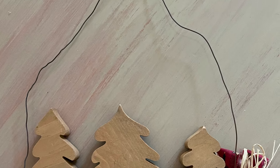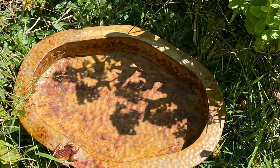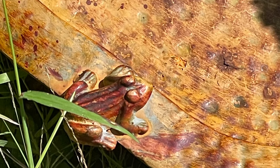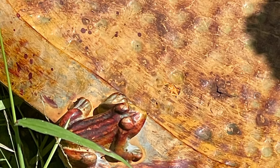Oh my goodness, look at this little birdbath that I'm going to put out in my garden. It is rusty and crusty and perfect already. And look at the sweet little frog that it has on it. Oh my goodness, how cute is that?